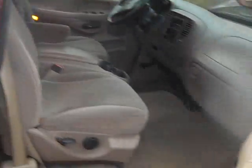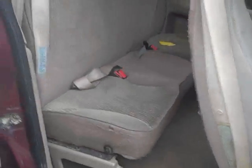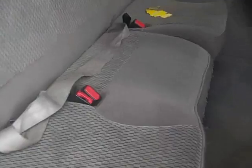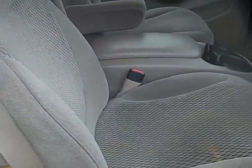As you can see, it's an extended cab. It does have the third door for easy access to the bench seat. The interior is beige cloth. It has captain's chairs up front. The inside is in good shape.